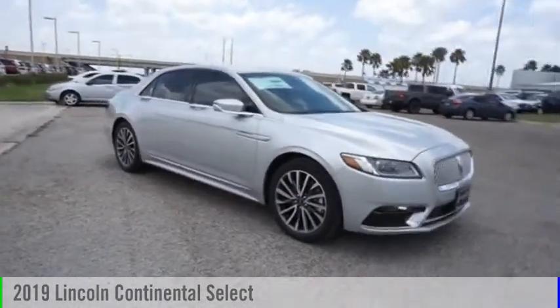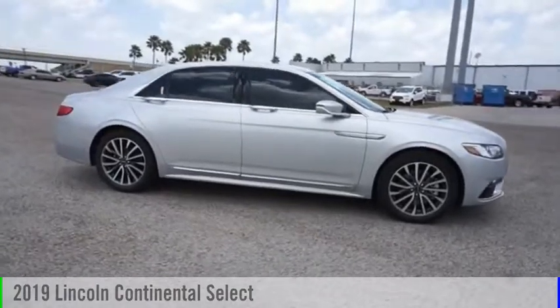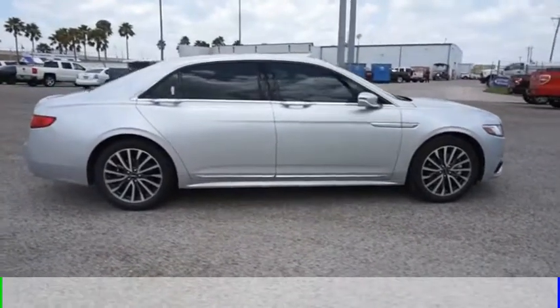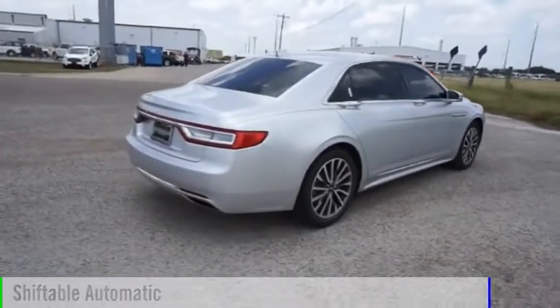Make a great choice today with the 2019 Continental. This vehicle is powered by a front-wheel drive, six-cylinder, 3.7-liter engine, and comes with an automatic transmission.